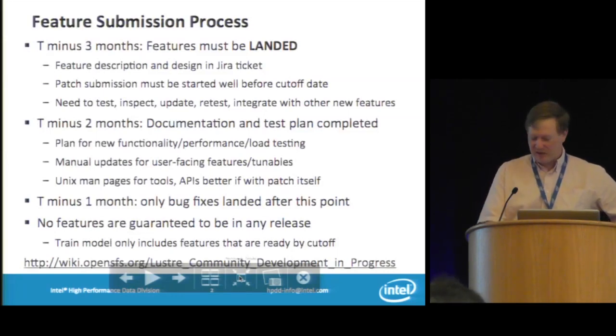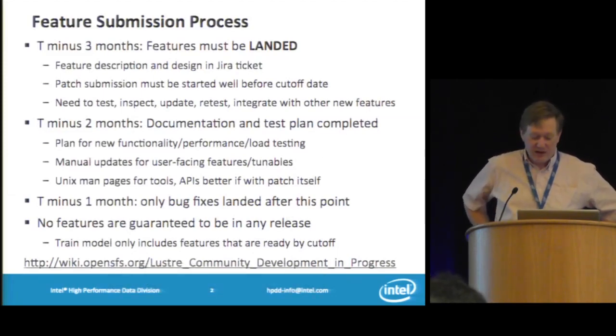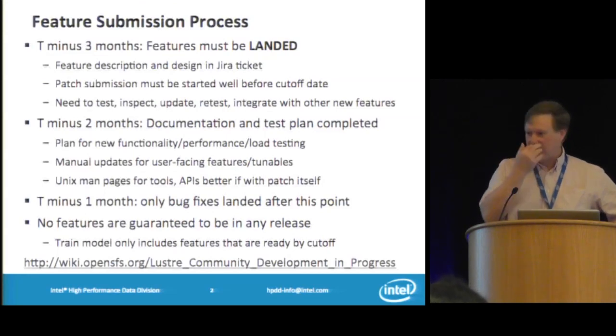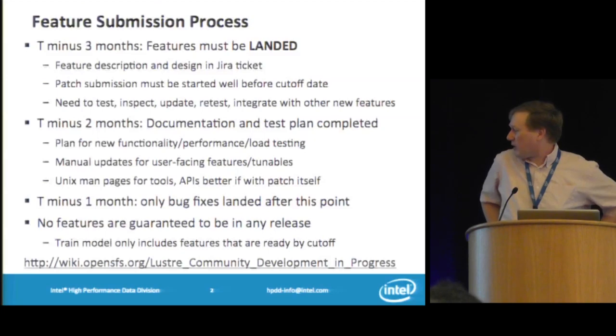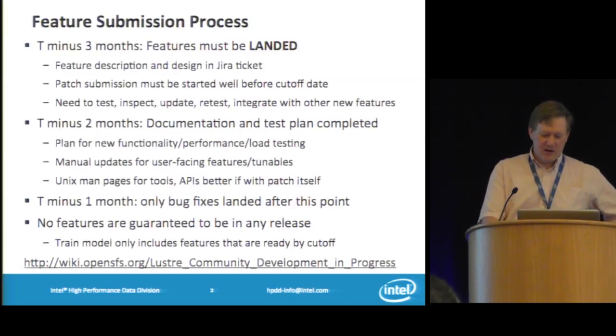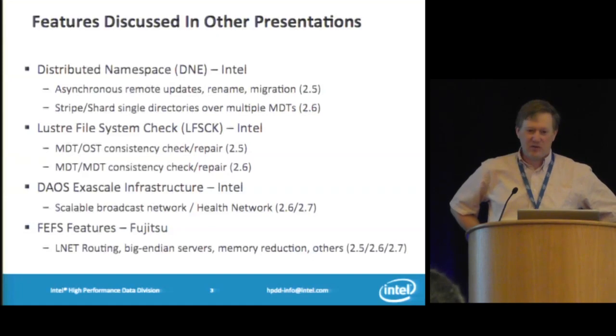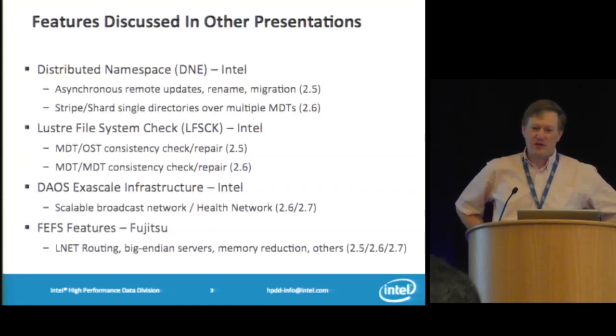The features listed here are speculative and not guaranteed to be in any release, but I've put numbers beside the release to give an estimate of when they're coming out. You can see at the bottom the URL for features. If you're thinking of working on something, it always makes sense to contact the mailing lists and look at the wiki to see what other people are working on so you don't duplicate effort. Some features are already being discussed in other presentations, so I'm only going to talk about new features not otherwise having presentations at this LUG.